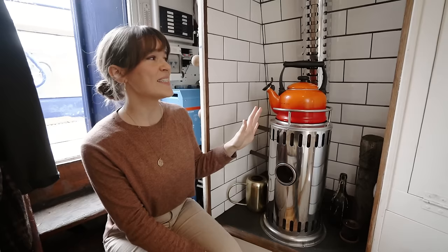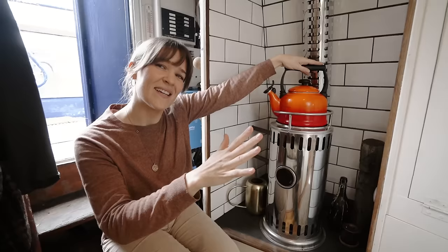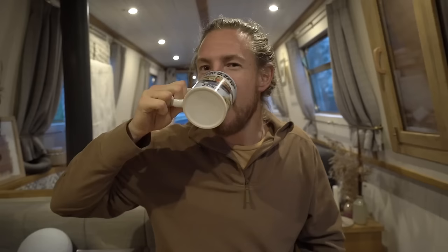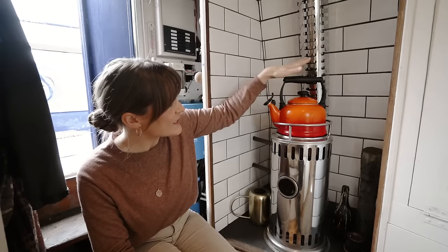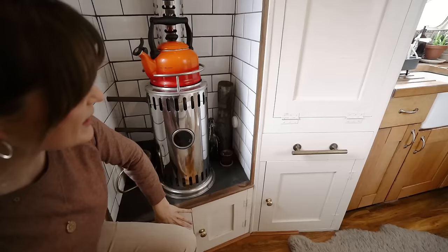One of my favourite things about the diesel heater is that in winter we keep our kettle on the top, so we always have hot water ready. I love tea — I've almost got Josh hooked on tea too. We've always got hot water on and it's also great for making soups and stews on the top of the stove in winter. Underneath we've got a little storage area which is our toolbox area.